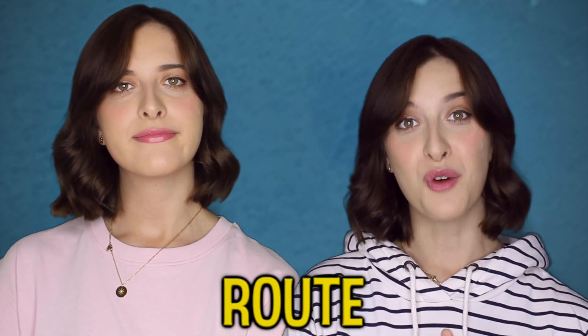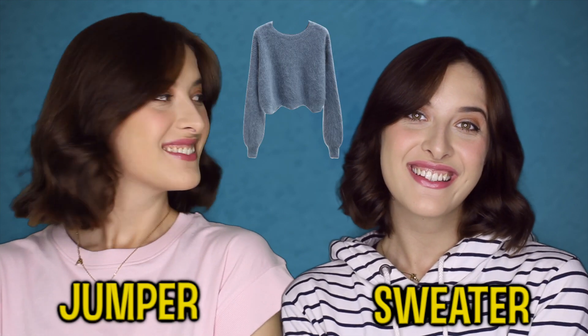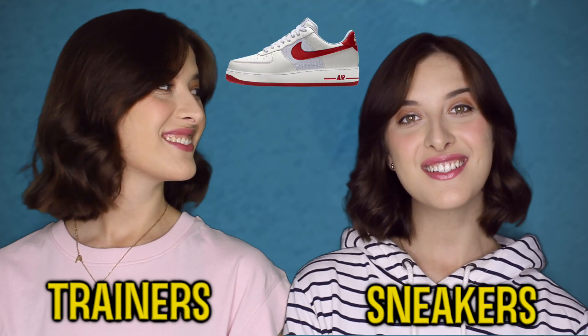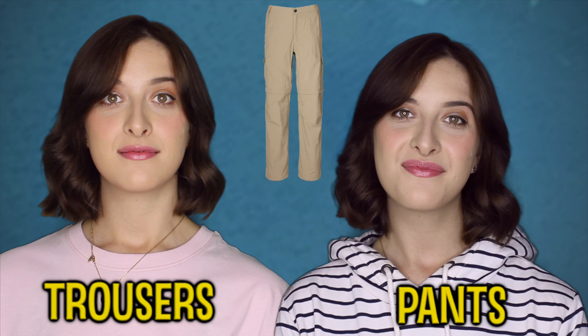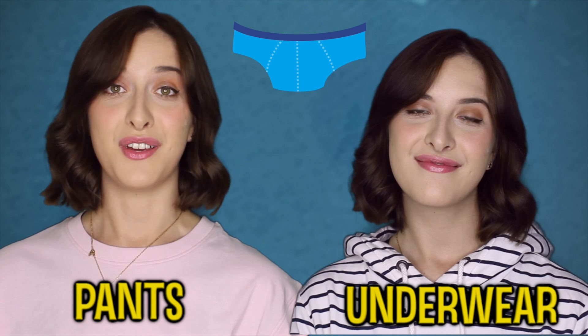Root. Route. Jumper. Sweater. Football. Soccer. Trainers. Sneakers. Trousers. Pants. Pants. Underwear. That's just confusing.